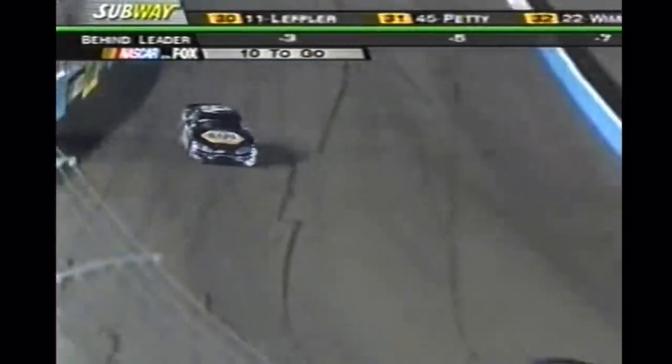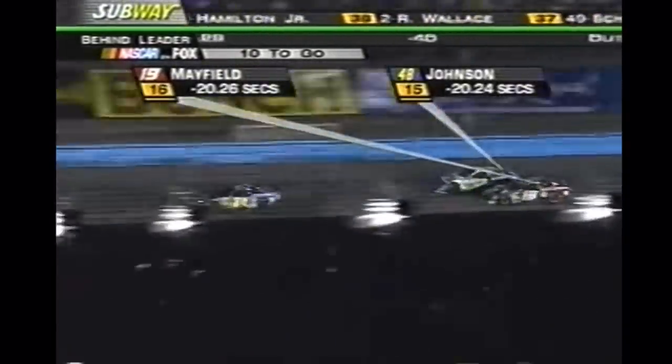This track in 2005 went from one race a year to two races a year, with the spring race for the most part for about a decade being a night race.